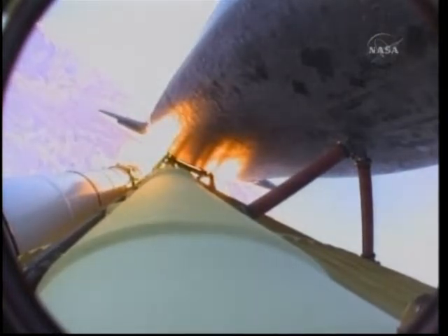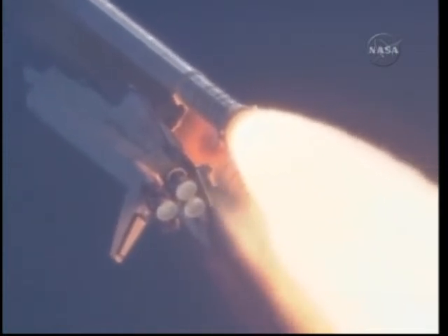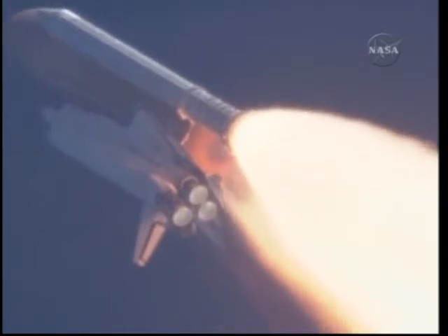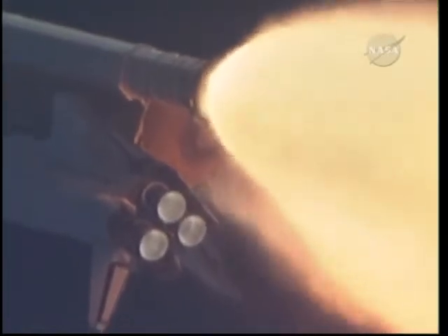Atlantis, you are go at throttle up. Copy, go at throttle up. All three engines looking really good, back at full throttle now.